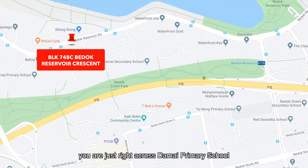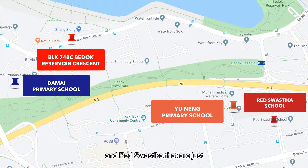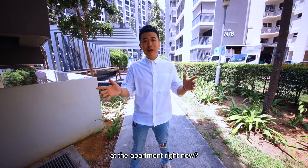You have NTUC and more. And of course for schools, you're just right across from Damai Primary School and also Yuneng Primary School, and they are just within 2km away. Enough talking — shall we take a look at the apartment right now? Let's go!